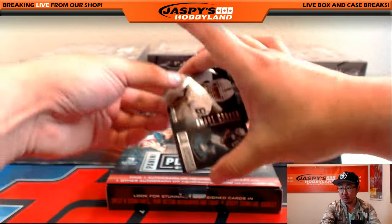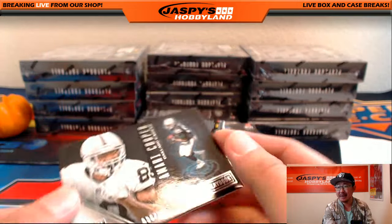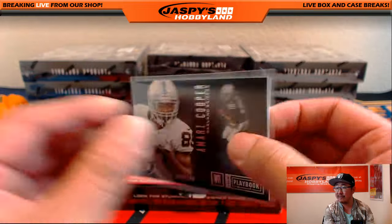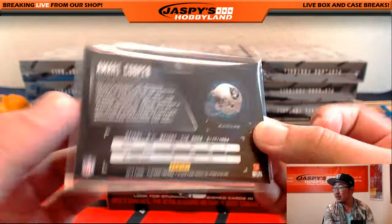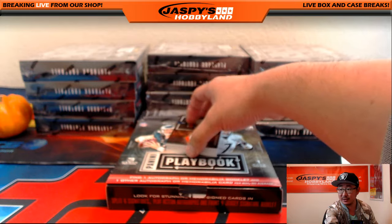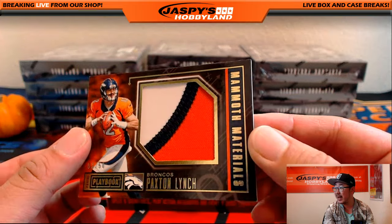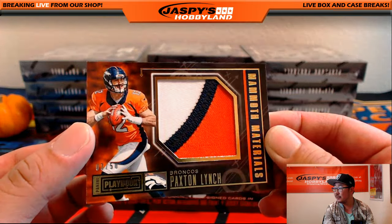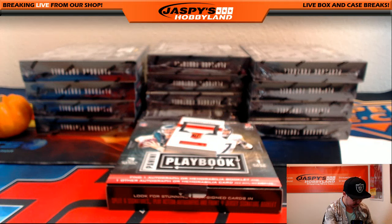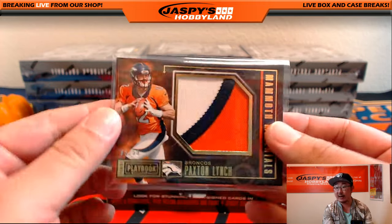Cruz saying he likes the base cards this year in place of the little booklets. I thought I saw where they were going with that booklet idea, but I think in the end people kind of found it hard to store. So I think they returned to the base card, which I think is a little bit nicer too. Nice Paxton Lynch Mammoth Material, 3 out of 50, three-color patch — Mammoth Materials for Paxton Lynch, who's gotten a pretty solid start with the Broncos. Let's see if he'll be the future. And that's going to go out to Ryan, who has the Broncos.